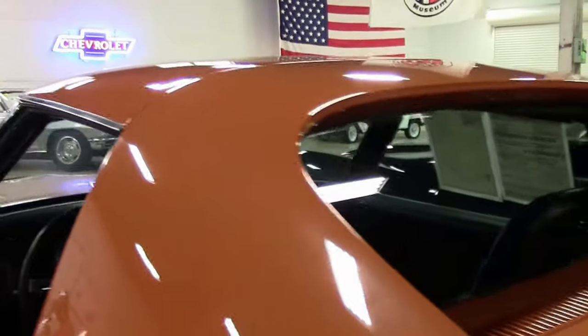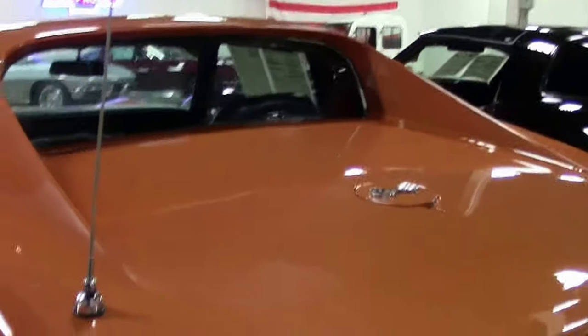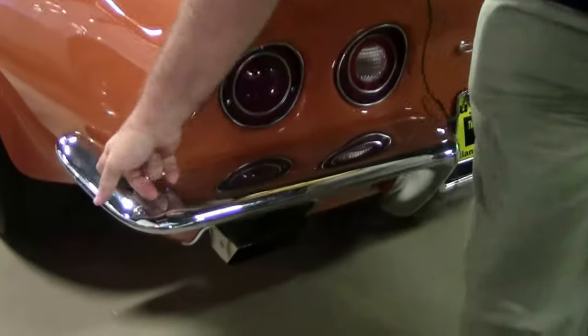The paint on the rear of the car is in good shape as well. The chrome on the back is in good shape, showing little blemishes here and there.